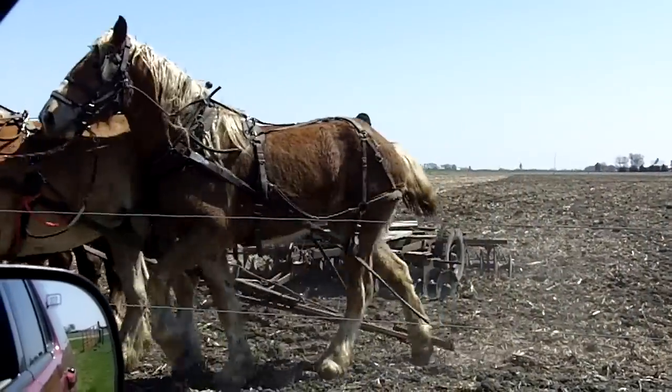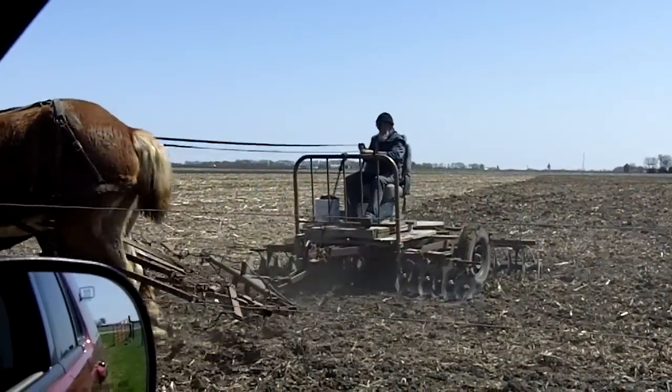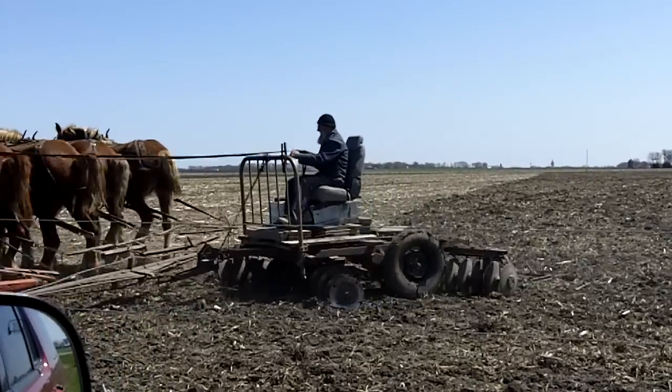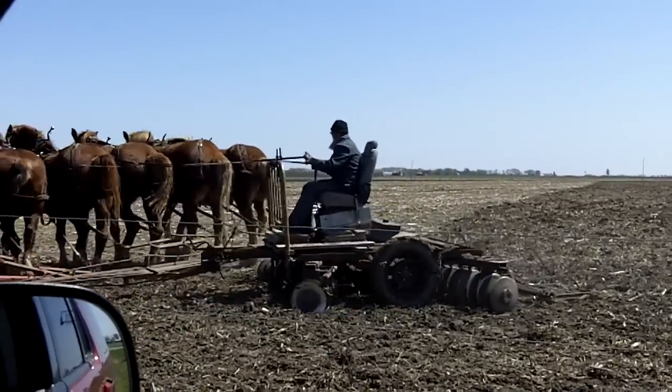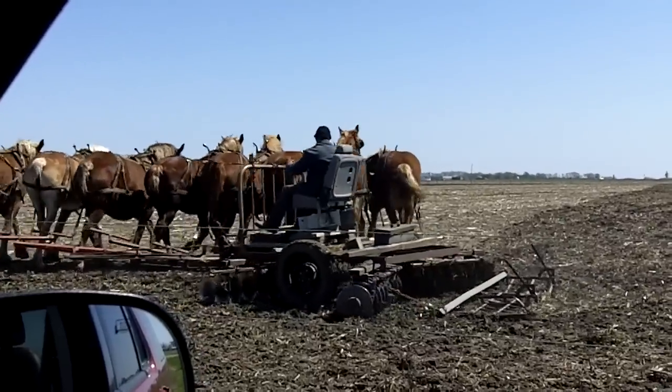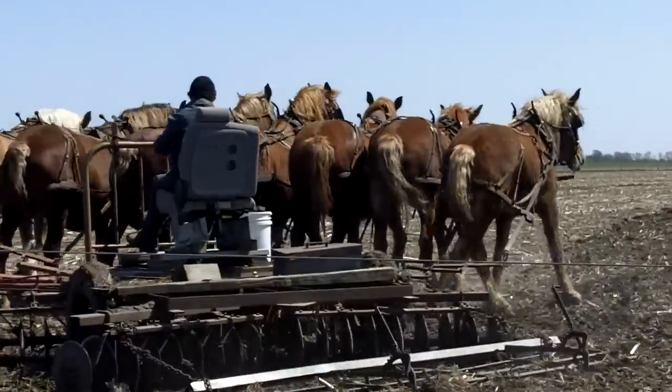They're discing up the corn stalks here, getting ready to plant. They'll probably plant soybeans in this field. Usually they plant corn one year, then soybeans the next and keep rotating that way.